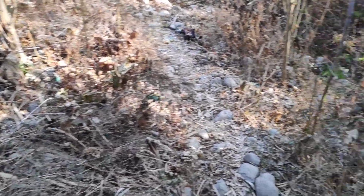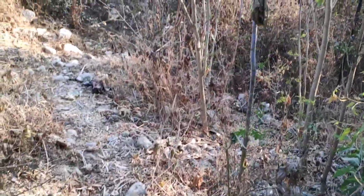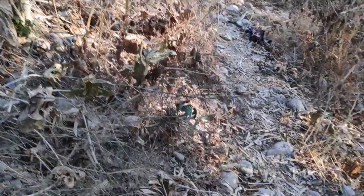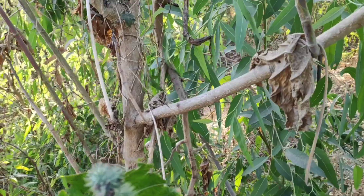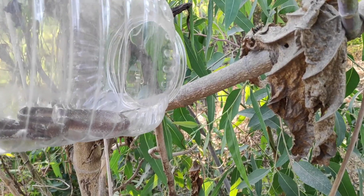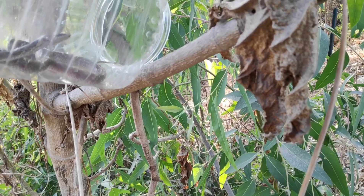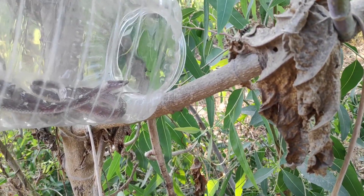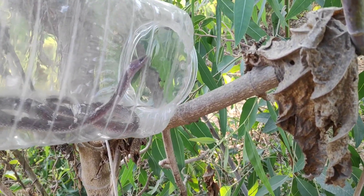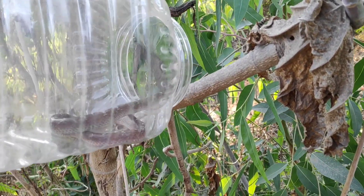Hey guys, from Wilden Street Animal Rescue Society. We have rescued the wolf snake. After cleaning the wolf snake, we have seen that there are no major injuries — mostly it was due to the temperature. It had very strong behavior, so the injuries are very minor and it will heal itself.